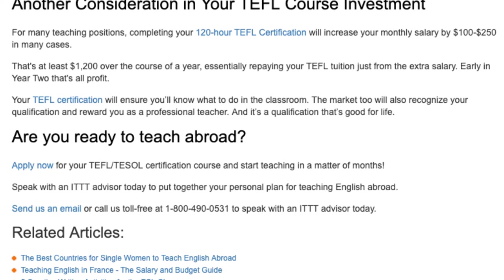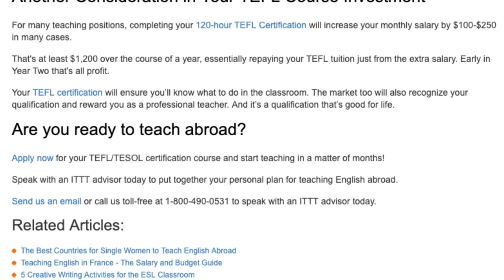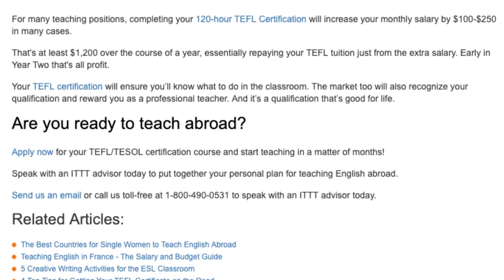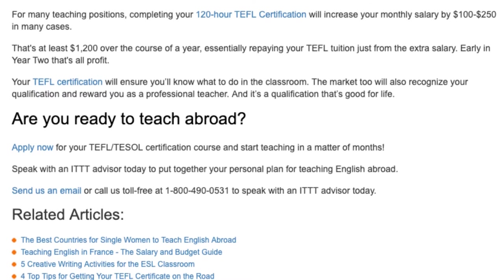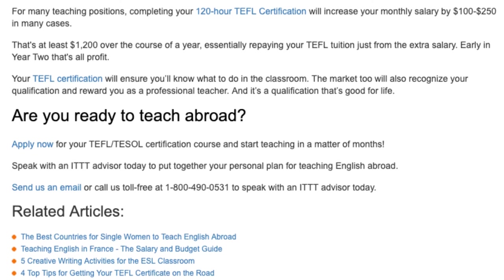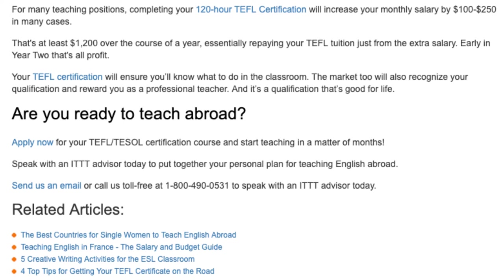Are you ready to teach abroad? Apply now for your TEFL certification course and start teaching in a matter of months. Speak with an ITTT advisor today to put together your personal plan for teaching English abroad. Send us an email or call us toll-free at 1-800-490-0531 to speak with an ITTT advisor today.